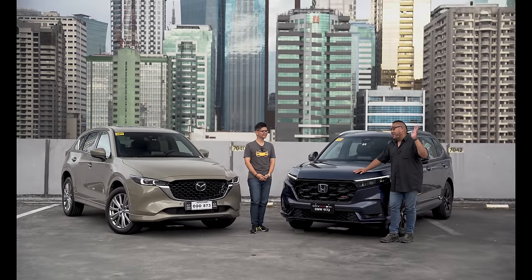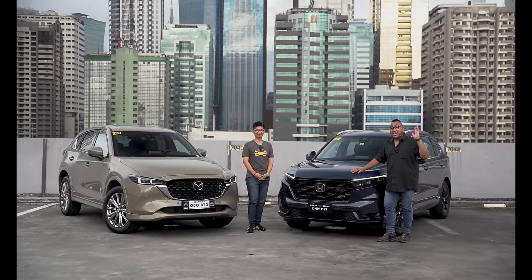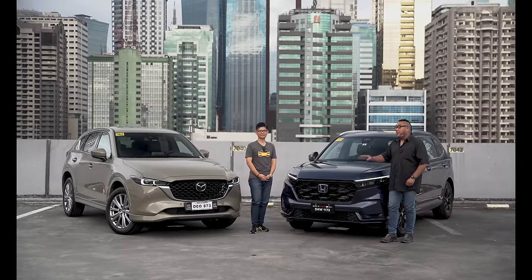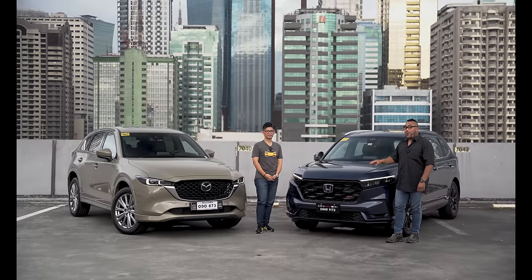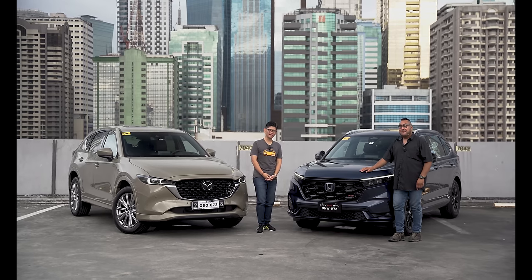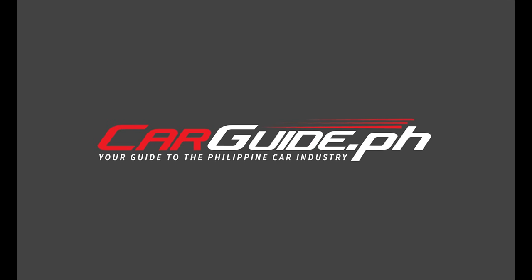If you reached this part of the video, you paved your way through watching us talk about these cars — I want to say thank you. I want to hear your comments: would you rather get the CX-5 or would you rather get the CR-V? Until next time, this has been CarGuide.ph.